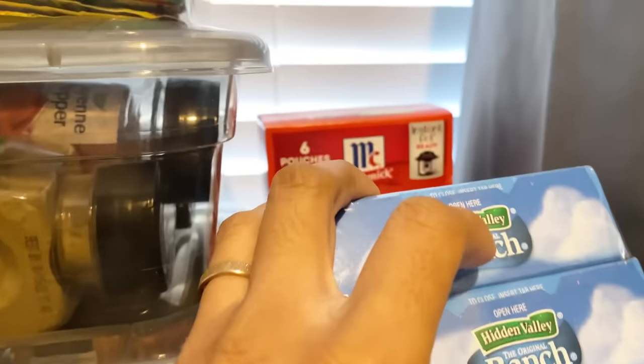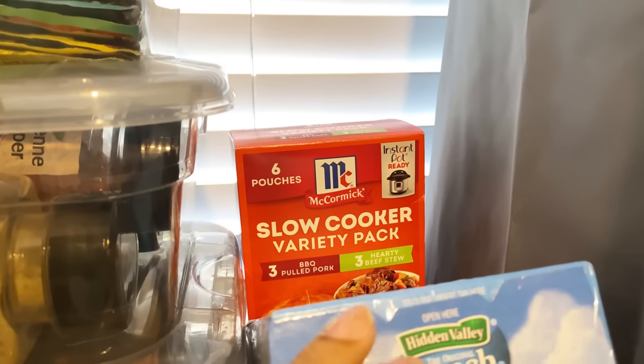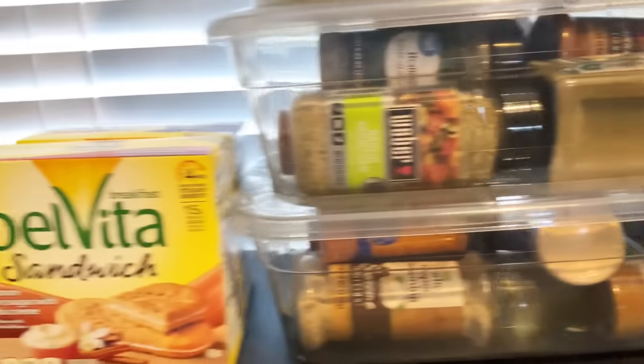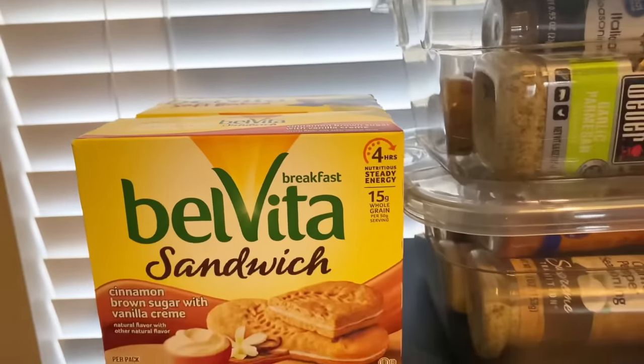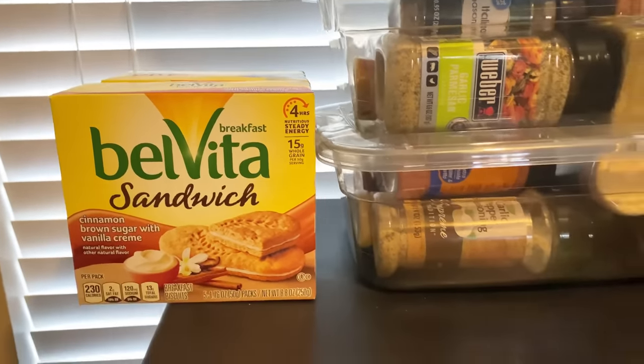I also have the McCormick slow cooker variety pack which has the pulled pork and the hearty beef stew mix. Right here is really random — they're just the BelVita. I really don't have anywhere to keep these; I kind of just want them off to the side but I don't want to put them in the pantry, so I just stuck them right here.